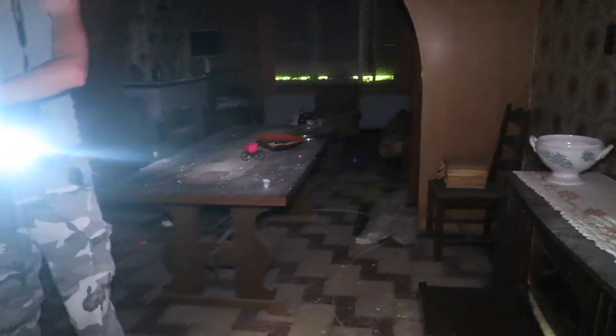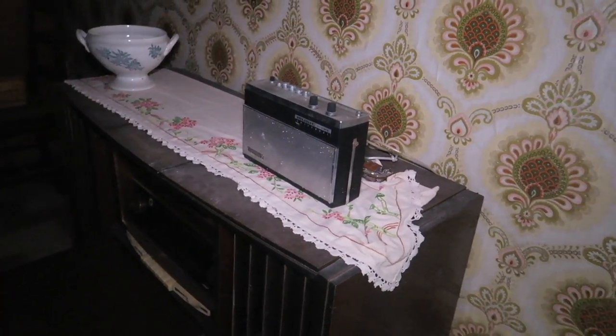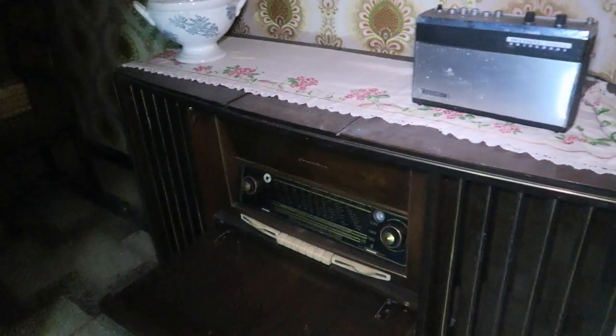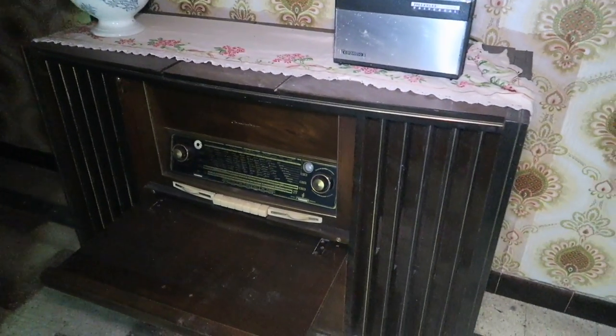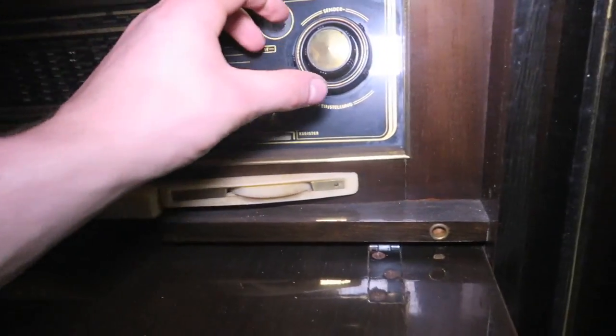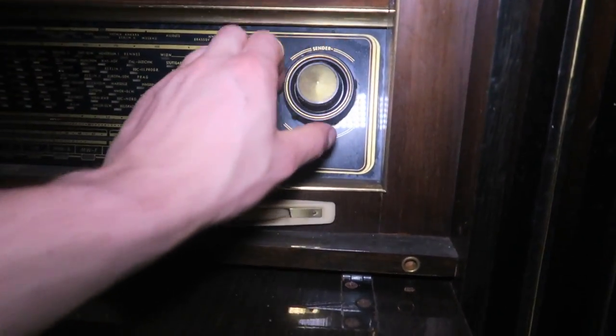Some more stuff here — whoa, another living room! Check the audio... another radio, very old. That's actually a whole area — a sort of closet with a radio inside. Now I know why they're calling it Maison Radio. Crazy.